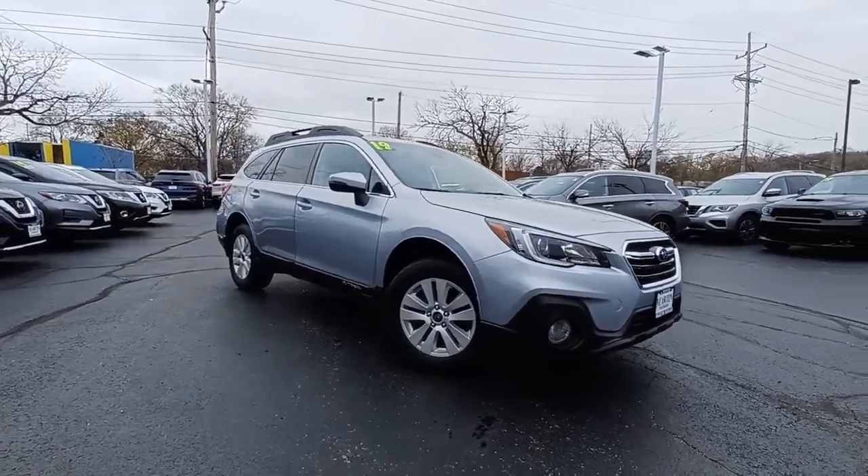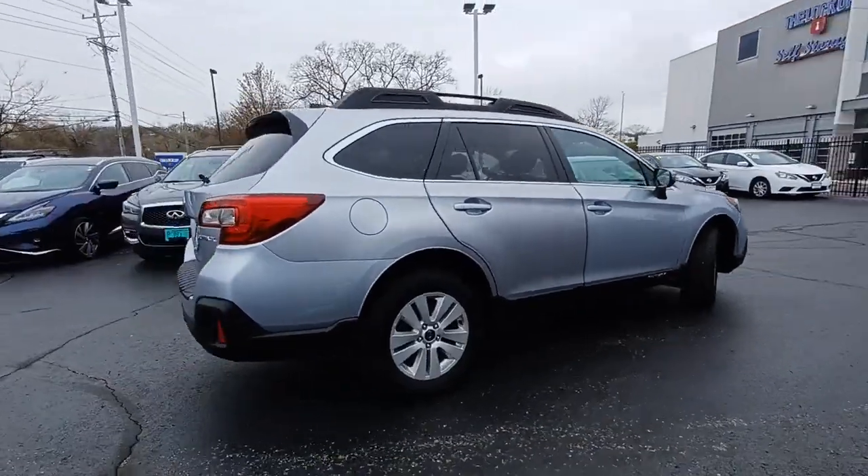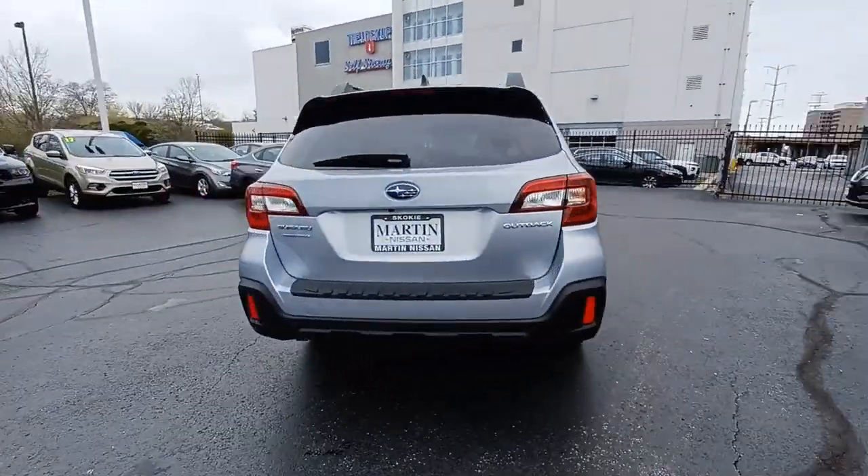Get into the 2019 Subaru Outback. This vehicle still has fewer than 25,000 miles on the clock, so it won't last long.